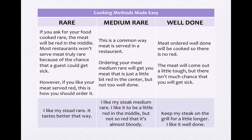我们来看一下第三个：well done，全熟。Meat ordered well done will be cooked so there is no red at all — 就是全部properly cooked，已经整个煮熟了，完全没有红色了。The meat will come out a little tough — 肉有一点硬。But there isn't much chance that you'll get sick — 既然都已经煮熟了，在食品安全上是最安全的。例句：Keep my steak on the grill for a little longer, I like it well done.